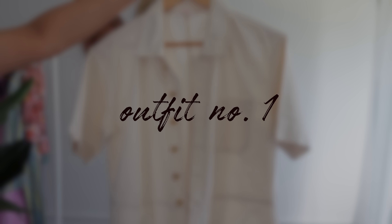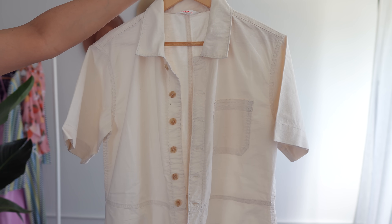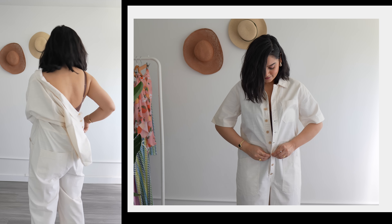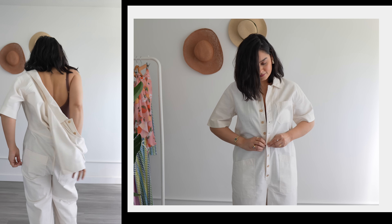I plan my vacation outfits according to our itinerary. Day one and the very last day are usually spent traveling, so you need some comfortable airport looks. For that, I have a very cute option.